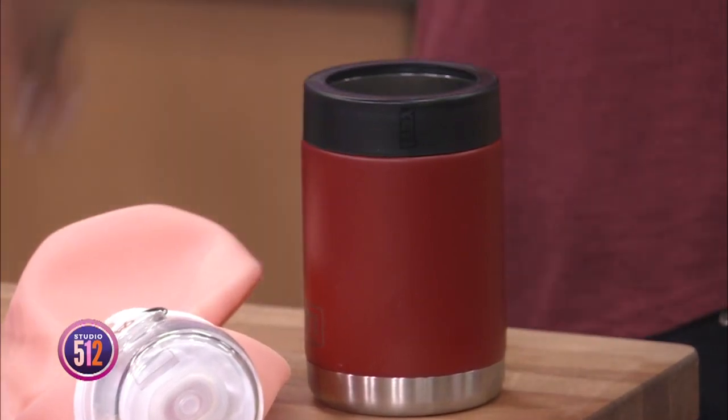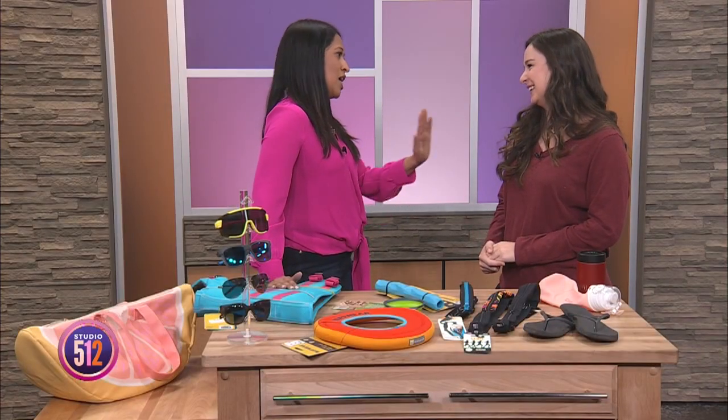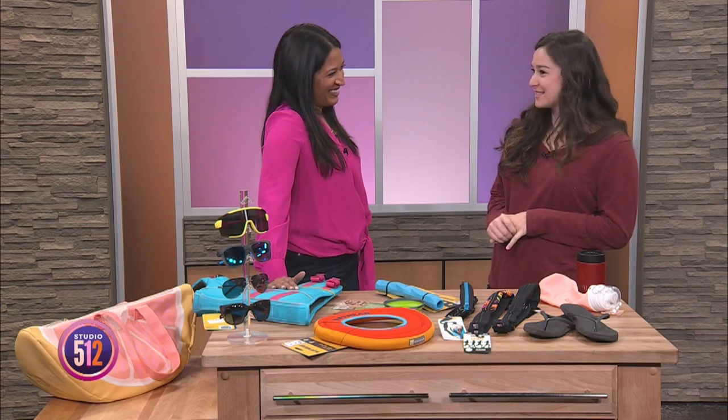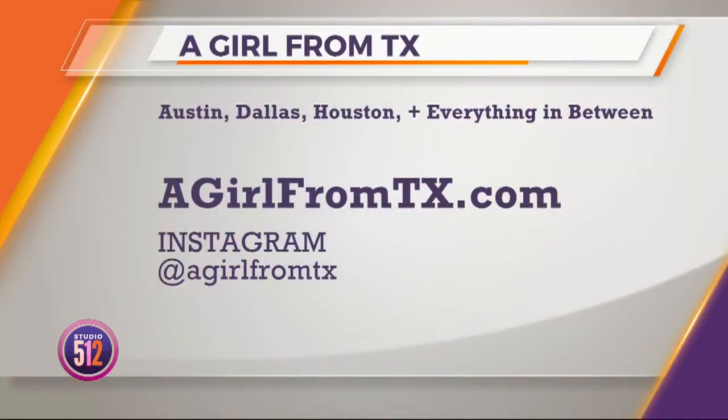These are such great tips, Michelle. What is your number one place to float in Austin? I have to say probably the San Marcos River is one of my favorites. It's so much fun — there are a ton of companies out there and it's a great system, with buses that bring you back and forth. Well, maybe I'll see you down there this summer. Thank you so much, Michelle. For the best tips on Austin, Dallas, Houston, and everything in between, go to agirlfromtx.com and keep up with social media updates at agirlfromtx.